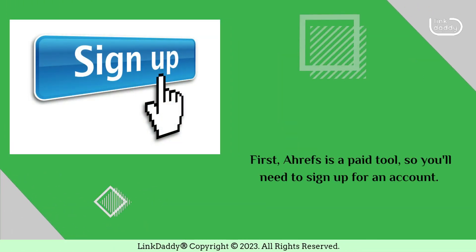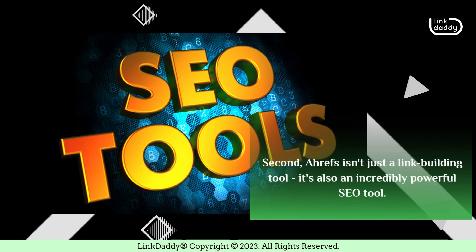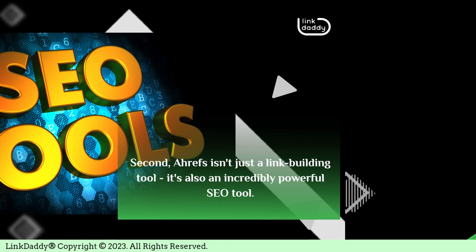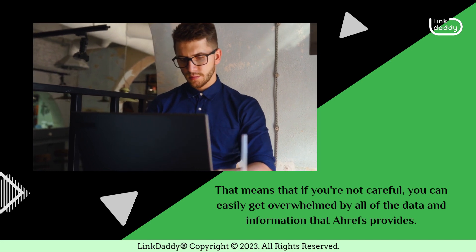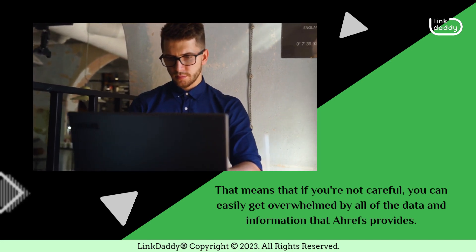First, Ahrefs is a paid tool, so you'll need to sign up for an account. Second, Ahrefs isn't just a link building tool — it's also an incredibly powerful SEO tool. That means that if you're not careful, you can easily get overwhelmed by all of the data and information that Ahrefs provides.